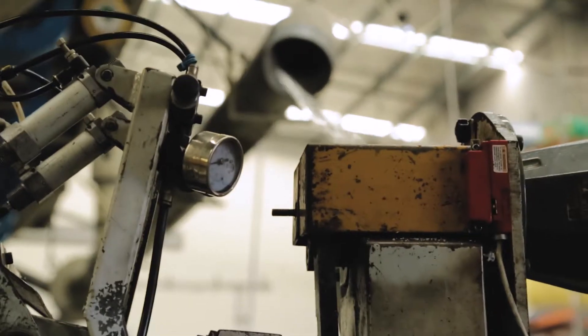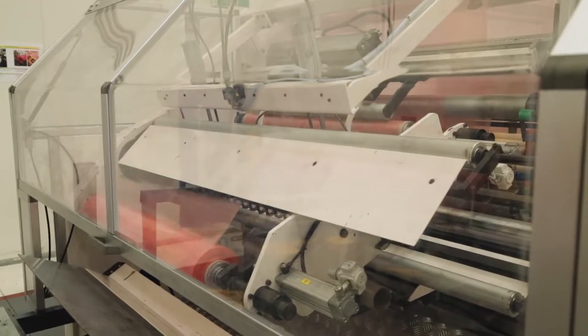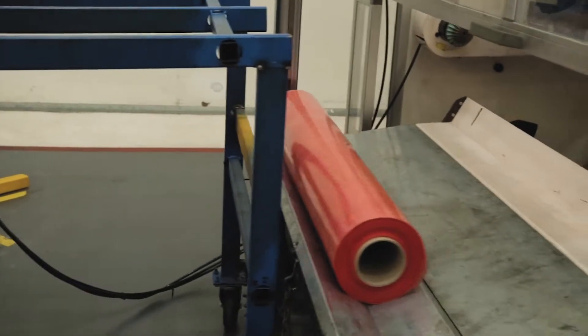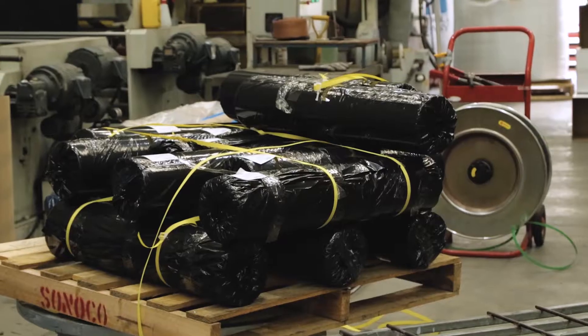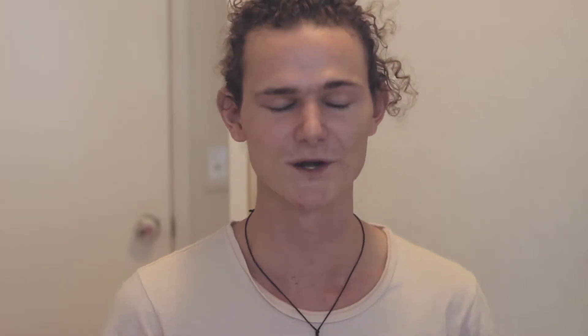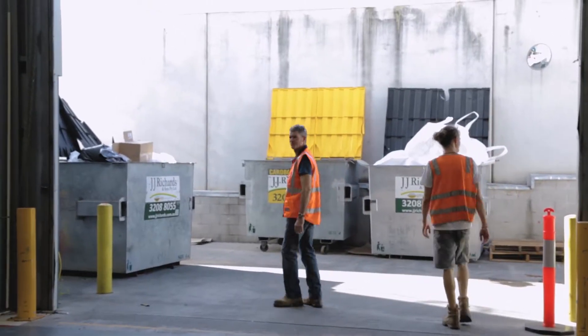What I really want to highlight is how delicate and intricate this production is — and all we're going to do is wrap it around a pallet, slit it with a knife, scrunch it up, and throw it in the bin. This is a beautiful design — so much energy and thought goes into it, it is an engineering artwork — and all we're doing is scrunching it up and throwing it in the bin.